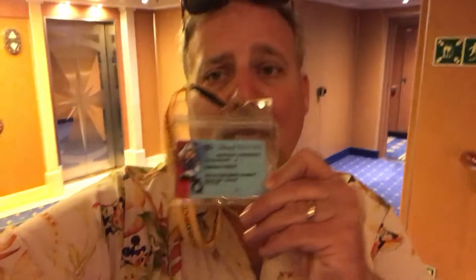Now what you will need to leave the ship are two things. You will need your Key to the World card, and what that does is make sure that you are able to enter back on the ship — all your pictures are on there so they know who you are. You will also need a photo ID. They do check both.